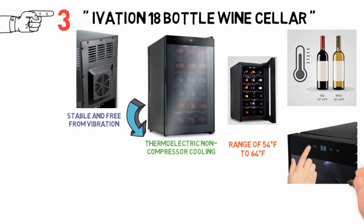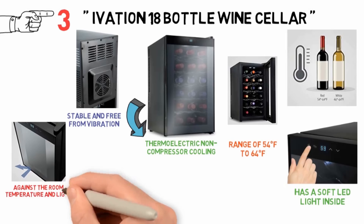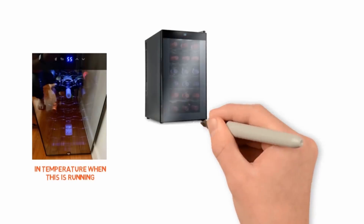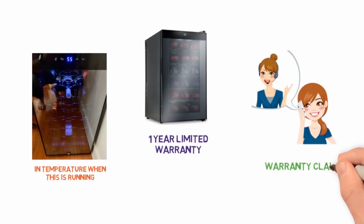The control is touch-button and the display is LED. It has a soft LED light inside, and the glass door is dual-paned smoked glass to protect against room temperature and light. The shelves hold standard 750ml bottles and slide out for easy access. There may be some concerns around temperature fluctuations when running, and although it comes with a one-year limited warranty, various owners have experienced issues with customer service when making a warranty claim.